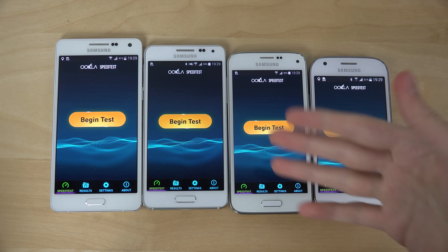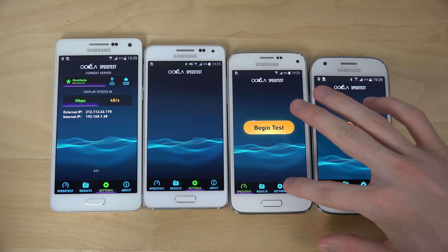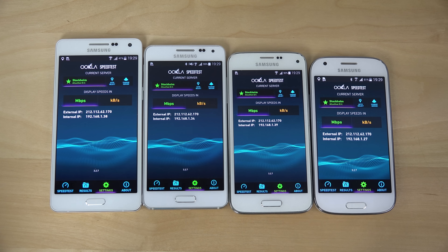I'll also include a quad-core 1.4GHz processor in the S5 Mini and the Ace 4 here, to see if it affects Wi-Fi performance. I have no idea — maybe the test can reveal something, like if they all perform the same or not.